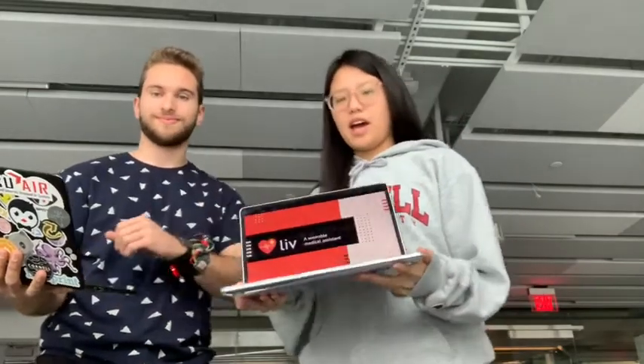Hi, this is Liv. Liv is a wearable medical assistant that automates the process of seeking emergency care.